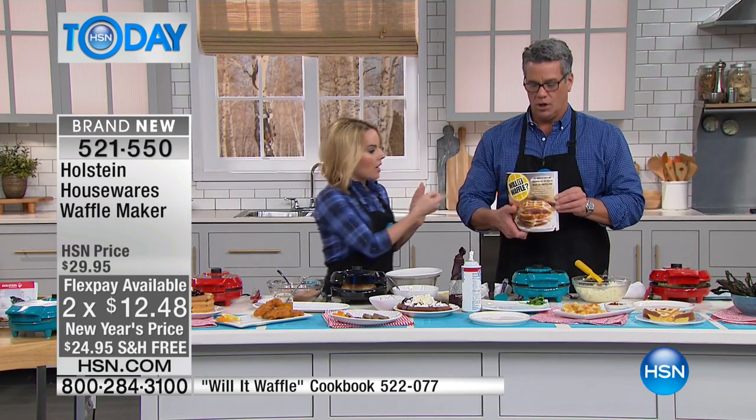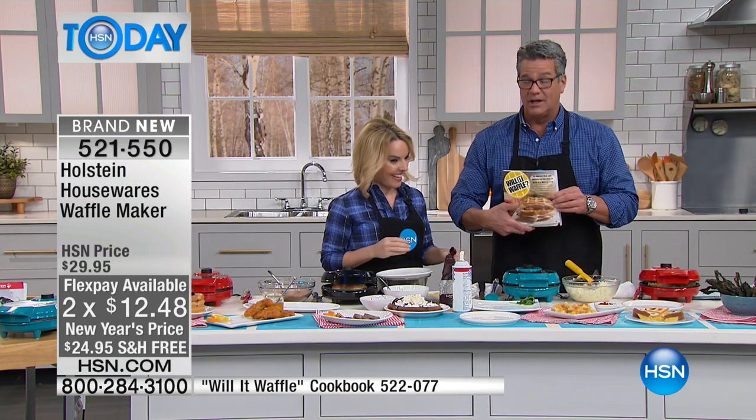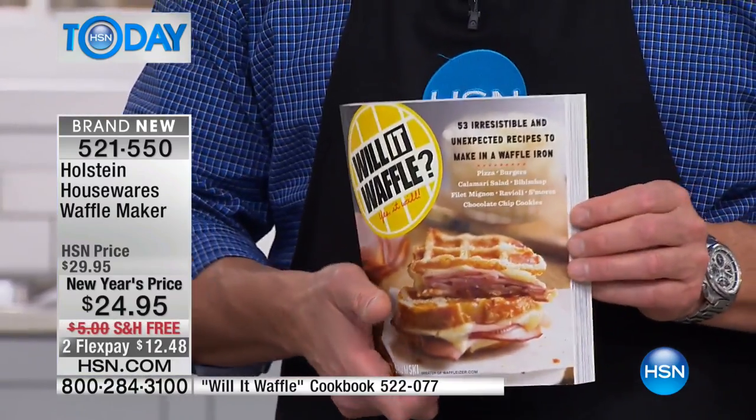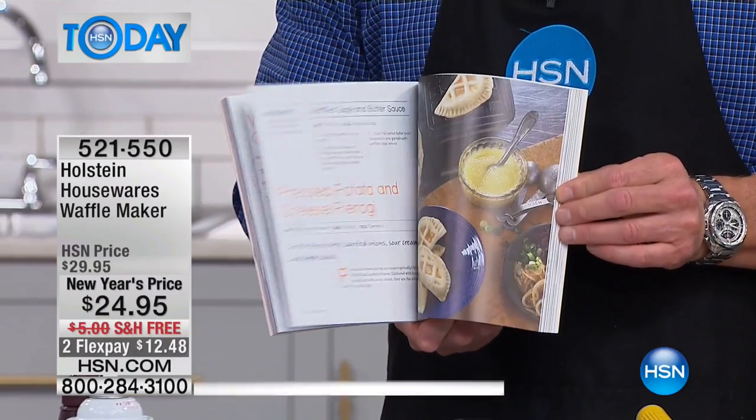What you need to take a look at really quickly is a book called Will It Waffle? — and it says, Yes, It Will. This tells you everything that you can waffleize inside, and it's a beautiful cookbook.